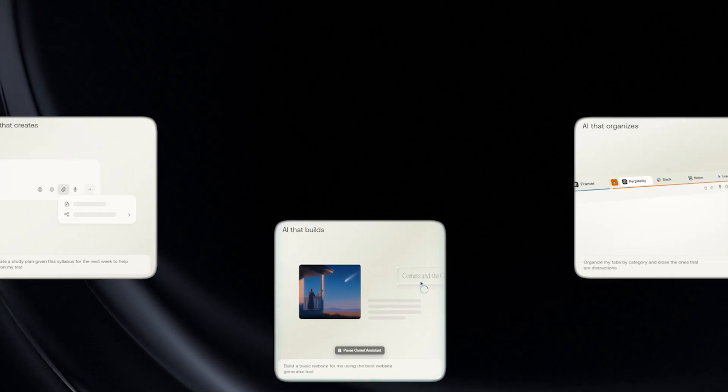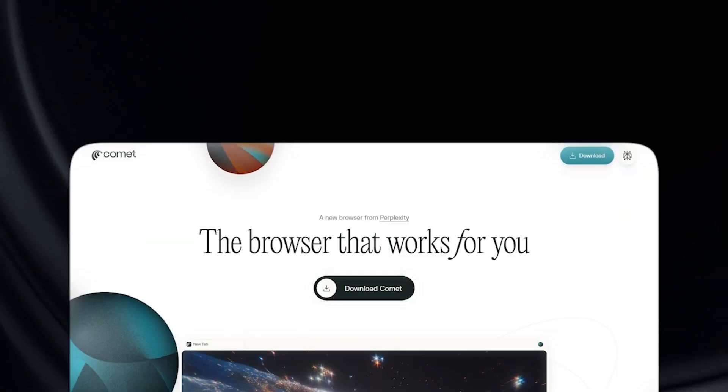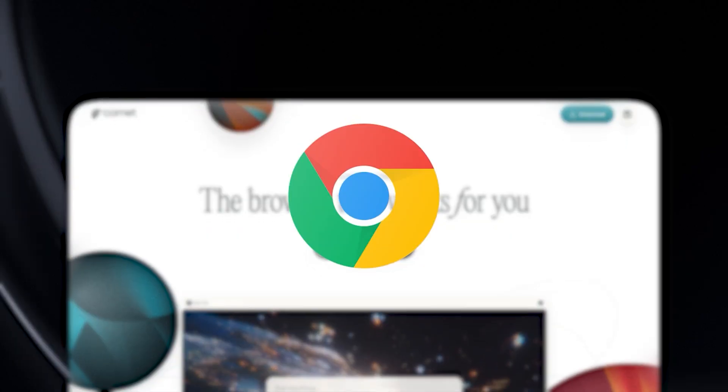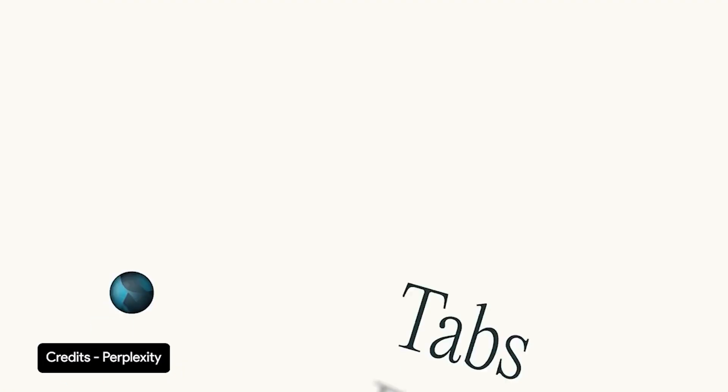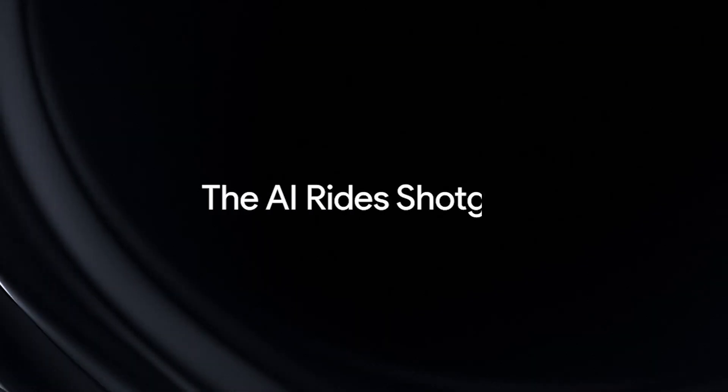Yeah, until you actually use it. At first, the pitch feels exciting. Comet isn't just a website with an AI chatbox tacked on. It's a full browser, based on Chromium — like Chrome, or Edge, or Arc. It has all the usual comforts: bookmarks, extensions, tabs, history, the works. Except here, the AI rides shotgun.